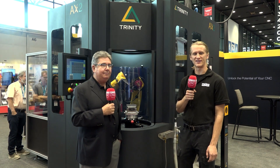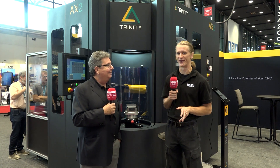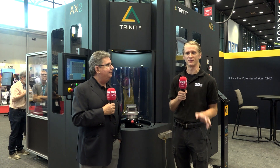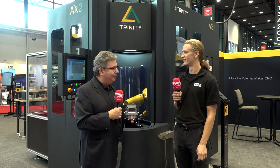Hey guys, thanks for tuning in to MTD C&C. Today I'm back at IMTS 2022 and we got the dream team, Derek and Eric here, ready to tell you about Trinity's Robotic Automation Systems. It feels good to be back at the shows — we're live with real people and we've missed it.